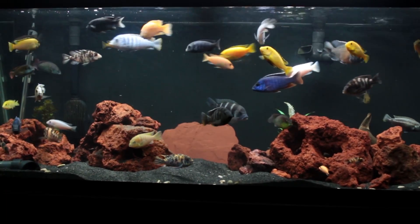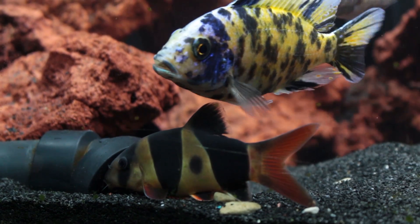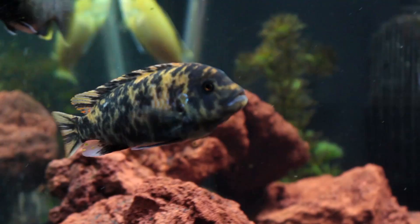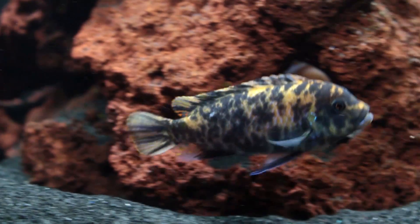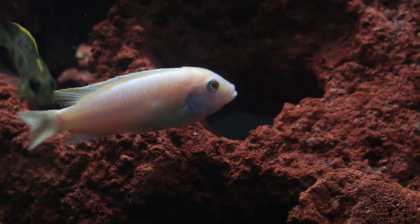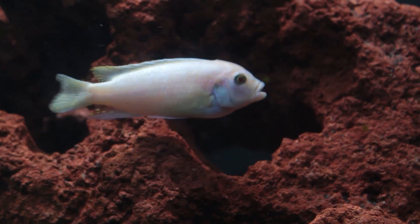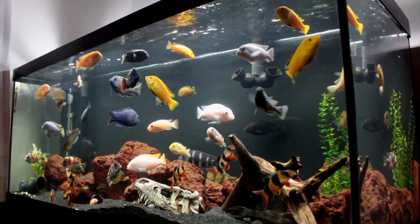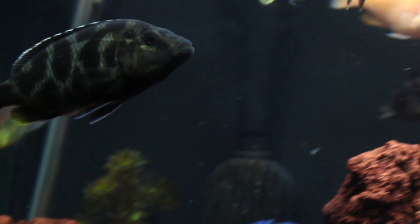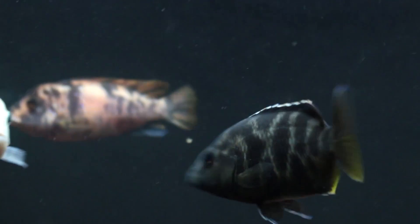Appropriate stocking is the first and arguably the most influential factor contributing to African cichlid aggression. Cichlids need to be overcrowded in order to dilute their aggressive nature — this makes it difficult for more dominant fish to single out individuals, and allows some beautifully populated tanks. It's important to do your research before buying your fish to ensure that they're compatible, not just in water parameters but in temperament as well.